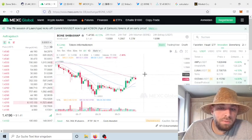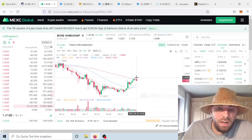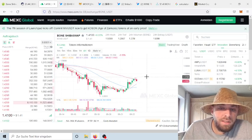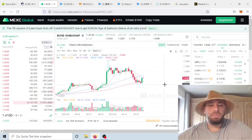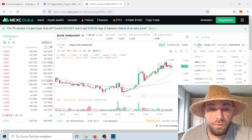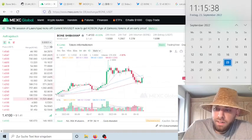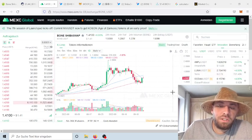One thing is for sure: the Bone ShibaSwap token is again increasing already quite strongly. What could also happen is that we continue the journey and move to higher levels like $1.60 or $1.80. Then as soon as the MA30 line crosses the MA60 line, we could see a small sell-off testing the red line again, and then afterwards we should see the continuation. As mentioned, we are getting closer to the end of quarter three. Shytoshi mentioned in one of his tweets he didn't confirm but also didn't deny that we won't see the launch of the Shibarium testnet in September.